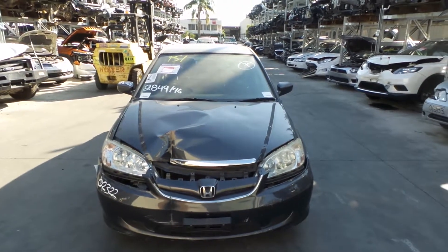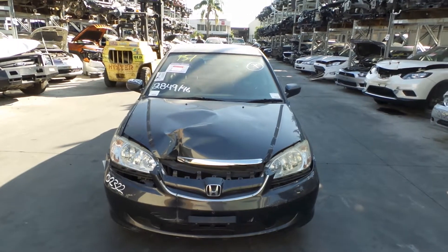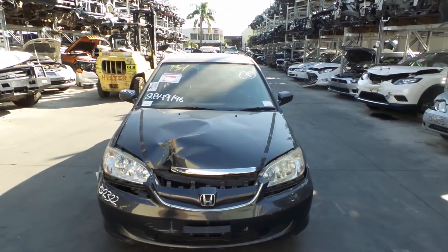Hi, this is Chris from Total Parts Plus, 29 Meadow Ave, Coopers Plains. Our phone number is 07 3848 1382. Today we have a 2004 Honda Civic Sedan, stock reference number 3316.